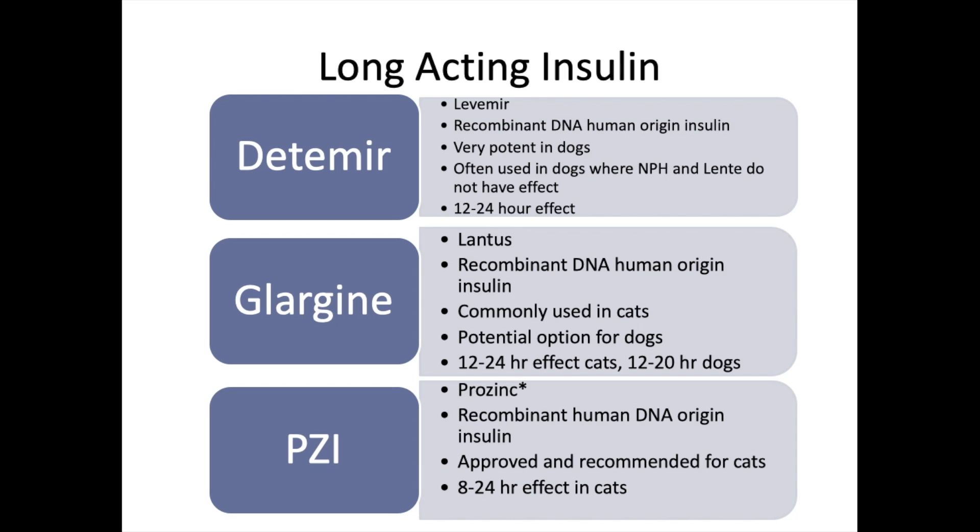Lastly, ProZinc is a PZI insulin making a comeback onto the market with recent strong studies, including SID treatment protocols for cats. Many veterinarians in Ontario are supporting it, which is great — if we can control cats on fewer medications, it makes things easier for clients. ProZinc is recombinant human DNA origin insulin, approved and recommended for cats, with an eight-to-24-hour effect.